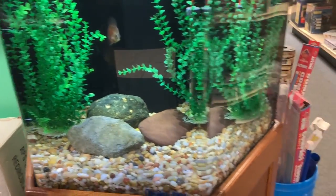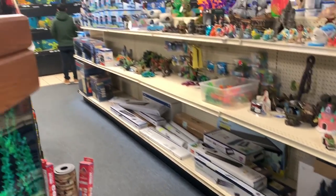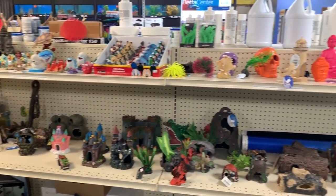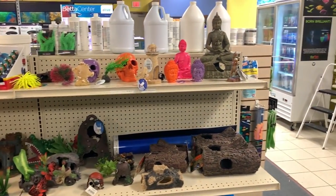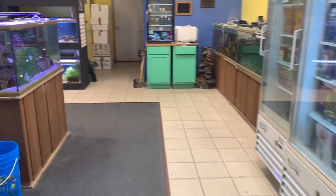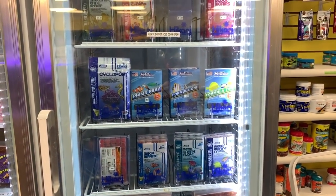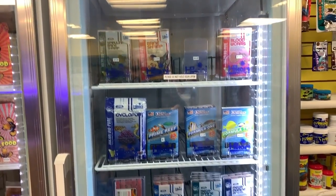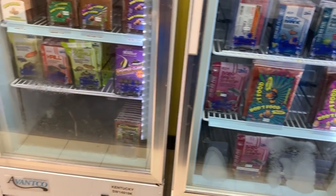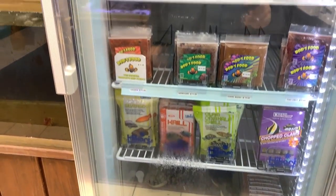Interesting setup — some lights, filters, cichlid stones, and decorations. I'm not seeing anything I have to run out and buy, so that's good. We all know how I like decorations. Frozen food — nice. Ocean Nutrition and Bacari frozen food, and Rod's frozen food. I've never tried Rod's — if you have, let me know in the comments below. San Francisco Bay brand, another one of my favorites.